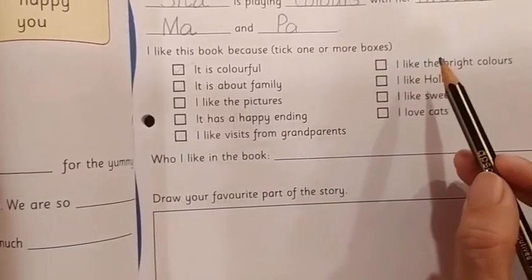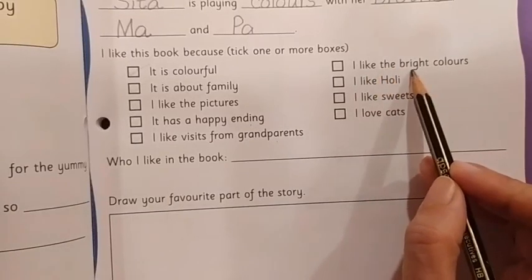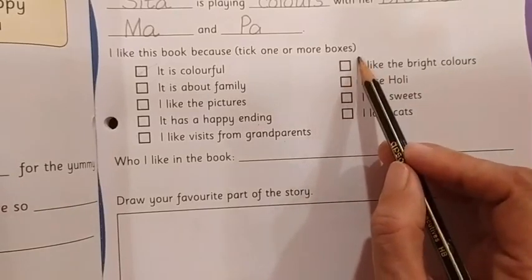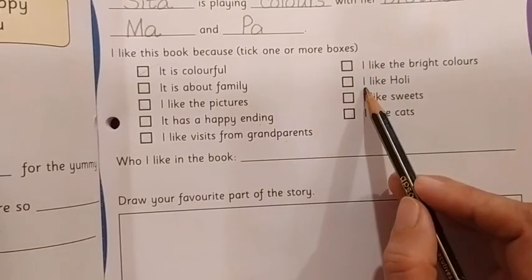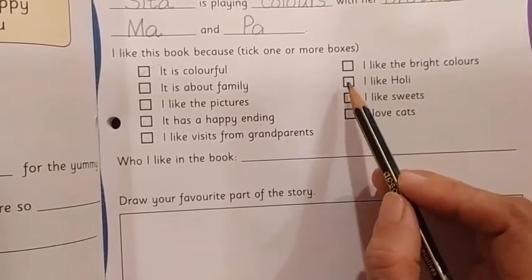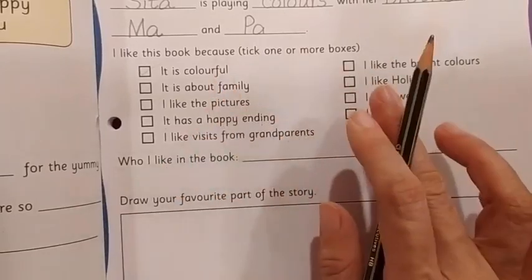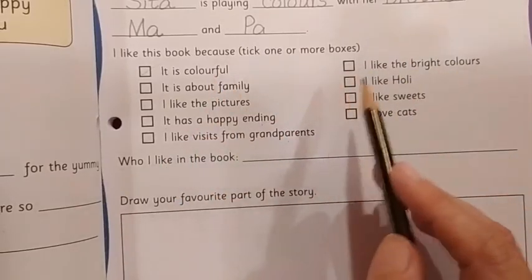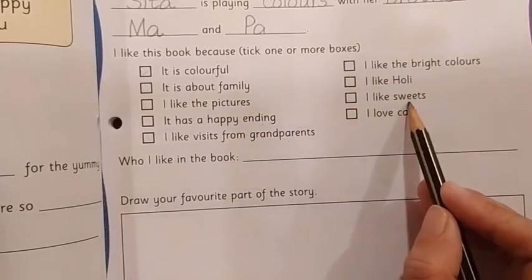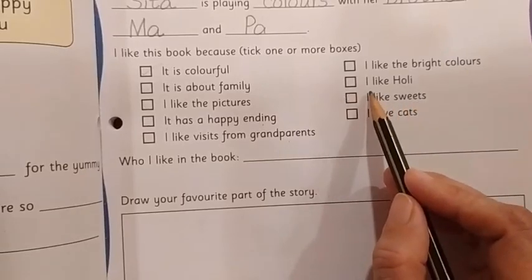Next: I like the bright colors. Do you like bright colors? If so, then put a tick mark here. I like Holi. If you like to play Holi, then only put a tick mark, otherwise not required — no need to put a tick mark if you don't like Holi. Then the next sentence: I like sweets. So if you like sweets, then only put a tick mark, otherwise not.